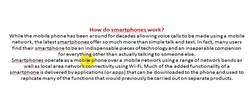Smartphones operate as a mobile phone over a mobile network, using a range of network bands as well as local area network connectivity using Wi-Fi. Much of the added functionality of a smartphone is delivered by applications, or apps, that can be developed or downloaded to the phone.